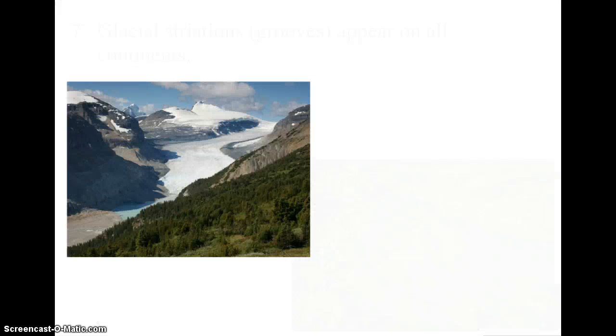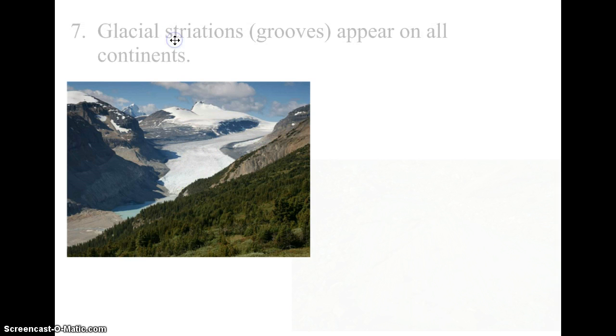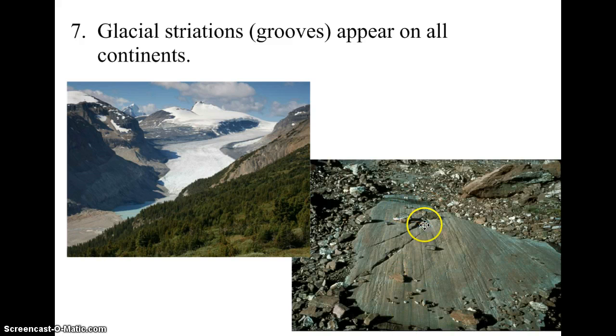The seventh piece of evidence has to do with glaciers — sometimes called rivers of ice. When glaciers move, they create scratch marks called striations. Glacial striations have been found on every continent on the planet, including places that are tropical today where glaciers don't exist. This suggests that at some point all of the continents were in much colder areas, meaning they were near the North or South Pole.